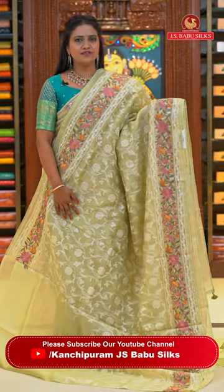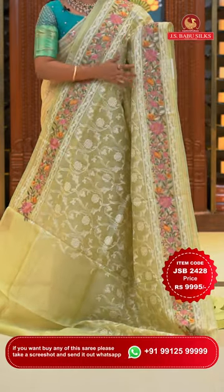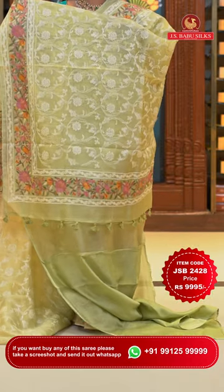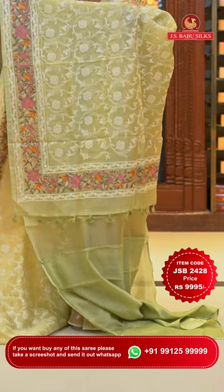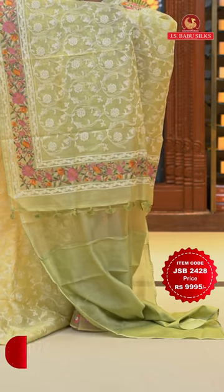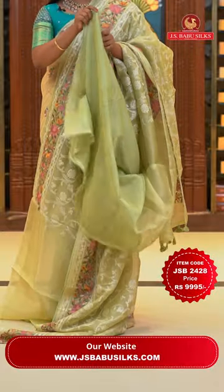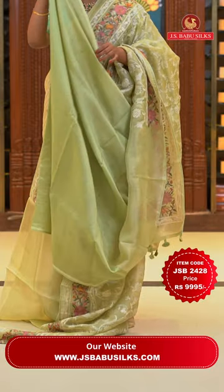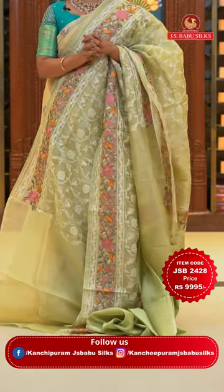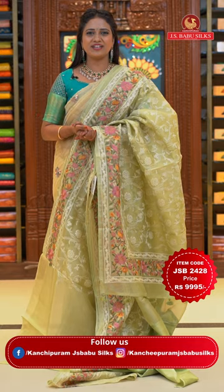Beautiful light green colour kora saree. All over body thread weaving florals. Border with multicolor embroidery florals, thread weaving florals, and very pretty lace finishing. Running pallu with border and pretty tassels. Self plain blouse with border — cord and silk fabric, slightly transparent. Kora sarees with lace finishing look very beautiful and give a totally different appearance. Saree code JSB2428 and the price is Rs. 9,995 only.